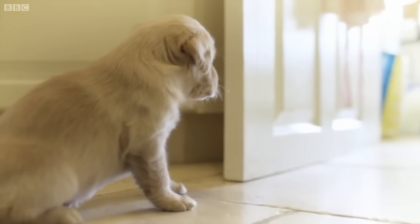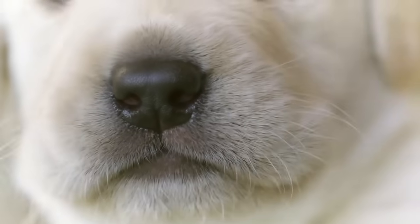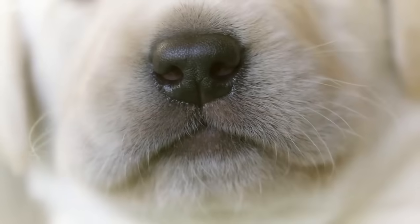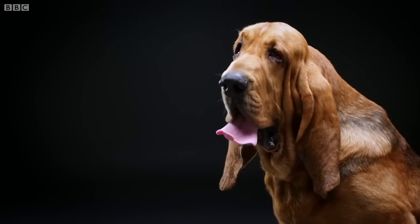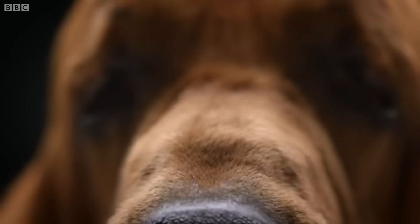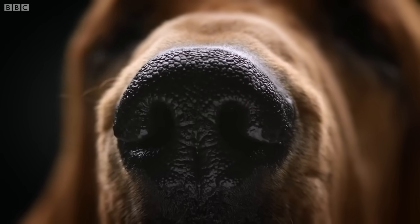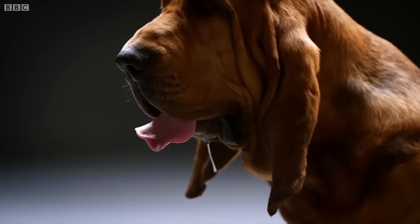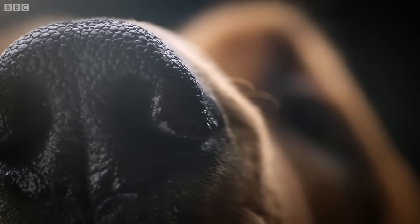But there's one sense she'll use more than any other — her sense of smell. A dog's brain is one-tenth the size of ours, but the part that controls smell is 40 times larger. They have up to 300 million scent receptors in their nose, compared to our five million.